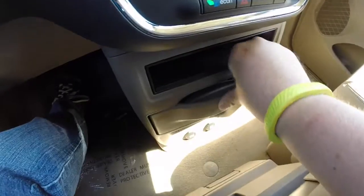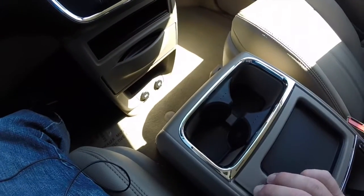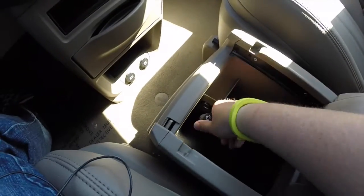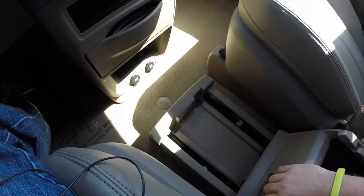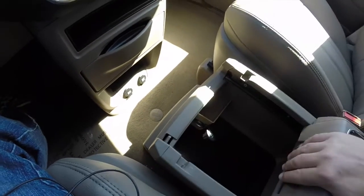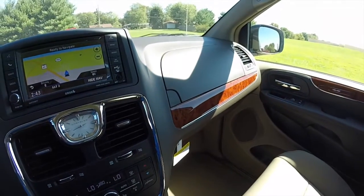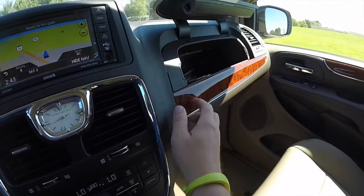Sliding cup holders. We've also got two power points on the floor. A removable center console that slides to reveal storage, and another power point.